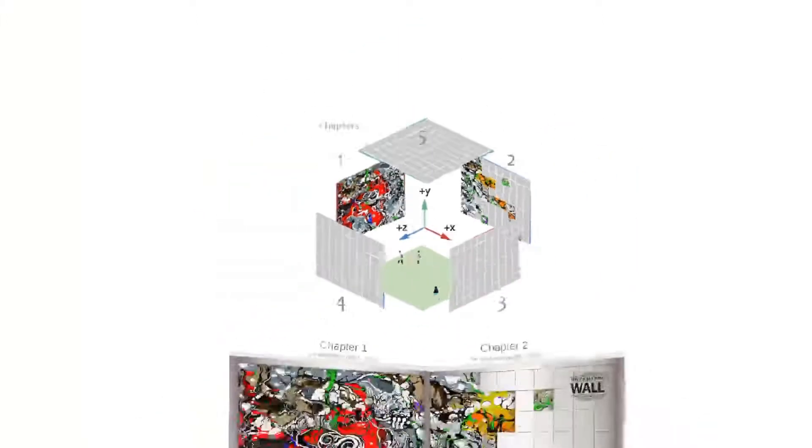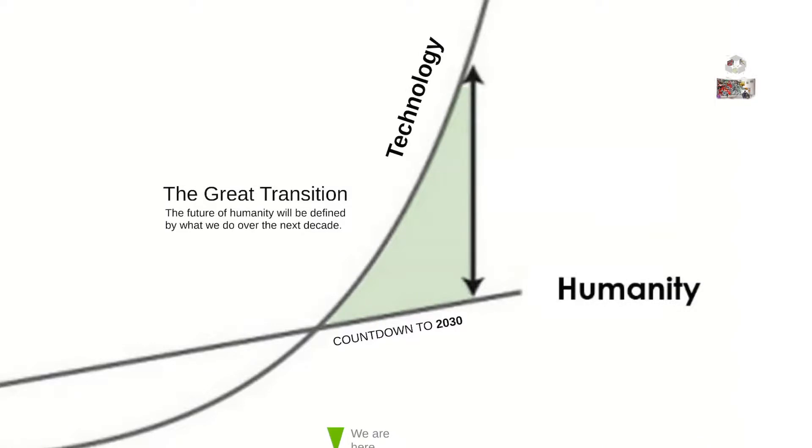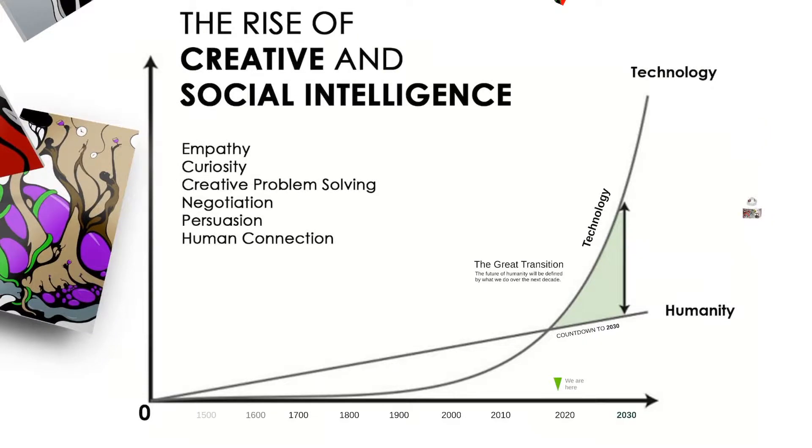What it is, is this moment in time that we have. I call it the Great Transition, which is this countdown to 2030. What we do now will really affect the trajectory of where our technology takes us.